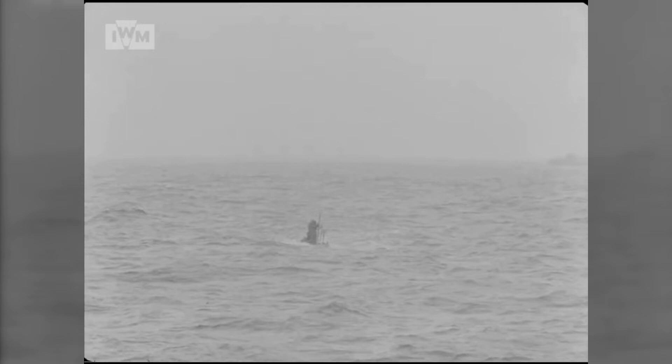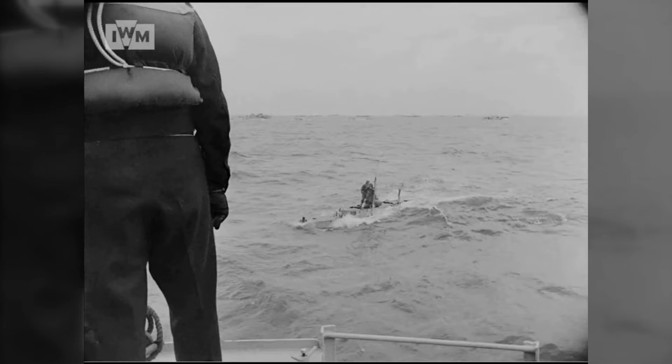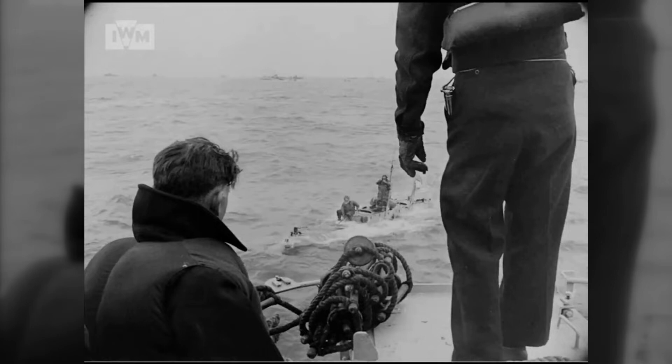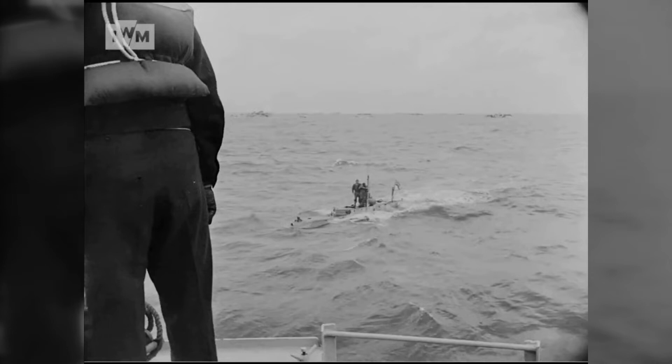At the time, there was a choice. One could either go into chariots, where you sat on the gadgets, or into X-Crafts themselves, which carried a crew of four people. Chariots were literally two torpedoes connected together, and a crew of two sat on the top one and drove them to their target. Why did you make that choice? I rather liked my comforts, and the X-Crafts, of course, had bunks and cooking facilities.